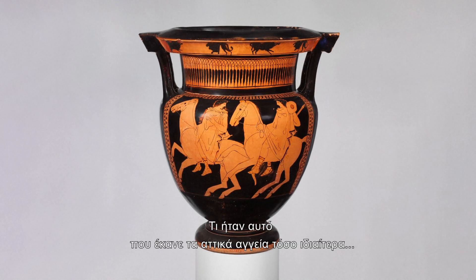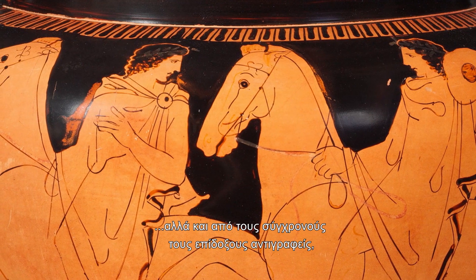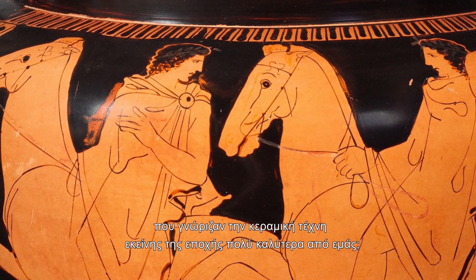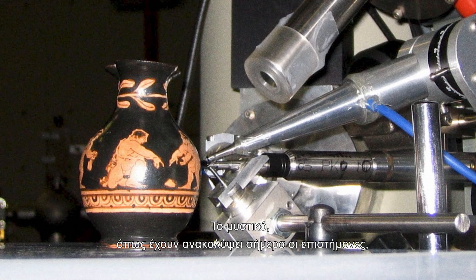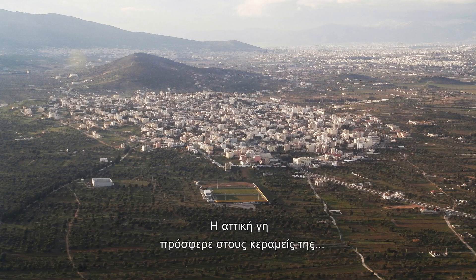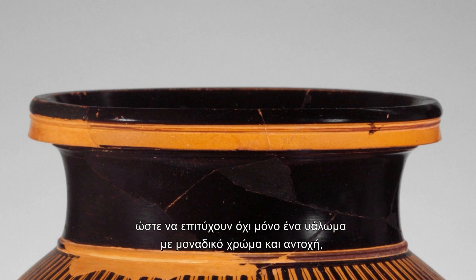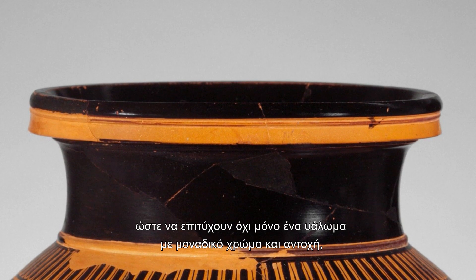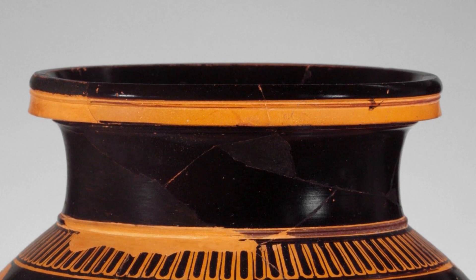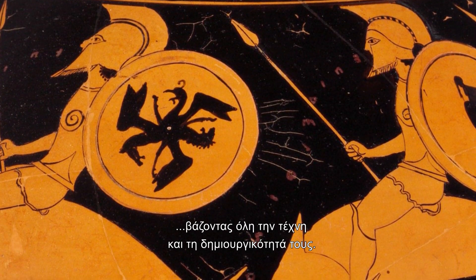What was it that made the Attic vases so special and their imitation so difficult, not only by modern but also by contemporary would-be copiers, who were far more familiar with the ceramic art of that period than we are? The secret, as has been discovered by scientists today, lies in the clay. The earth of Attica provided the potters with the appropriate raw materials that enabled them to achieve not only a glaze unique in colour and resilience, but also a clay body of exceptional quality. And of course, the potters worthily exploited this gift, putting all their artistry and creativity in its service.